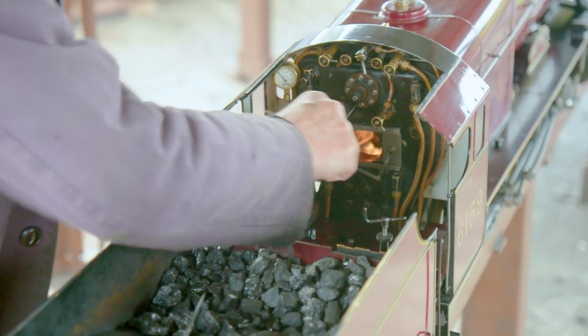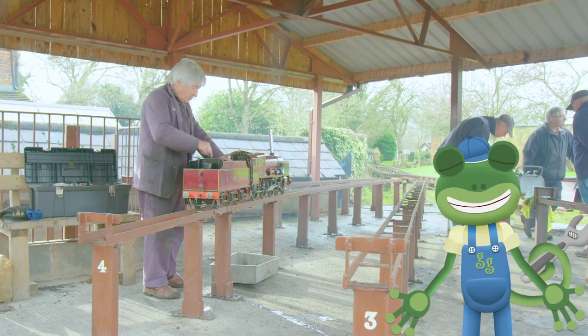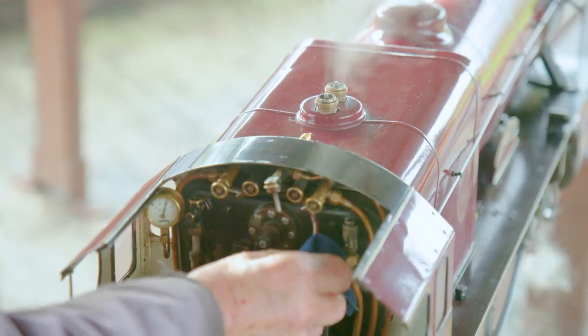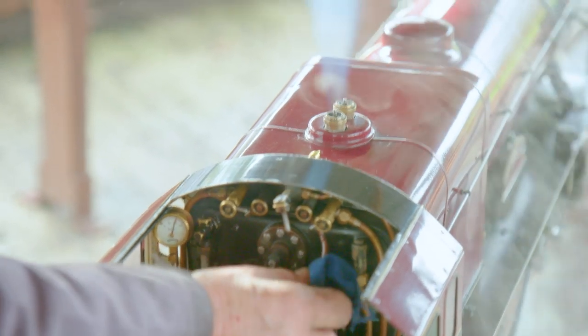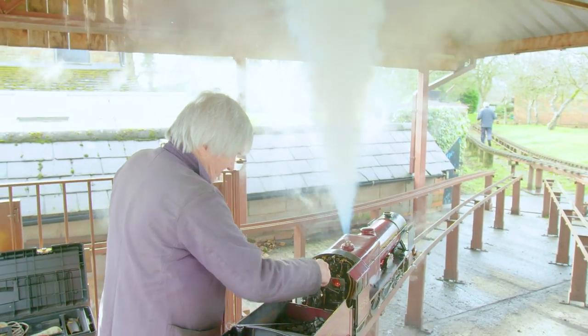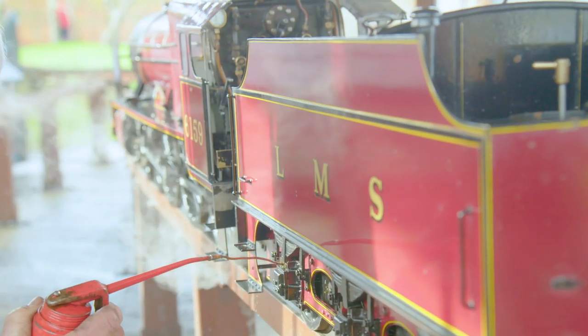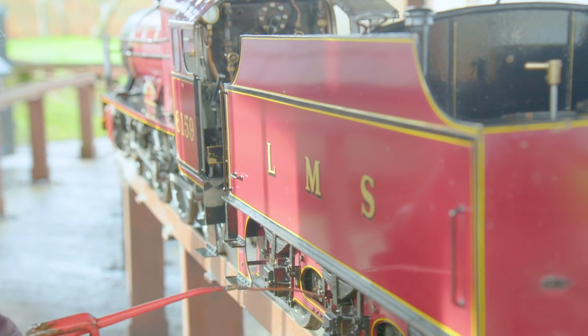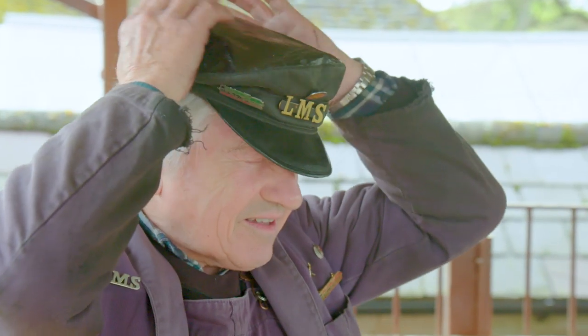As the fire heats the water in the boiler, the pressure builds up and has to escape somewhere! And… whoa, there it goes! A quick oil around the parts and cylinders to keep everything moving smoothly and we're ready to go!